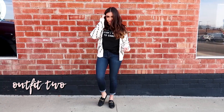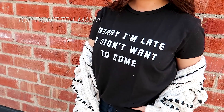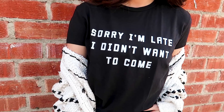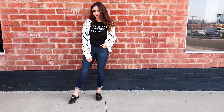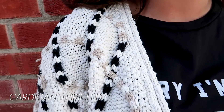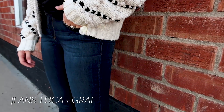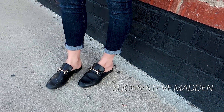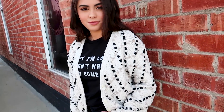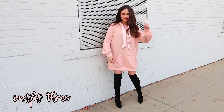This next outfit is a lot more casual and cozy. For my top I'm wearing this fun graphic tee that says 'Sorry I'm late, I didn't want to come' — which is honestly kind of the theme song to my life. I'm wearing it with this adorable white knit cardigan, darker denim high-waisted skinny jeans that I've been loving, and for shoes I'm wearing simple black loafer slides.